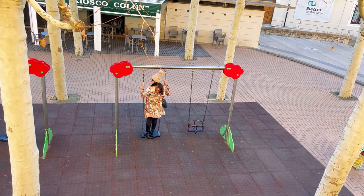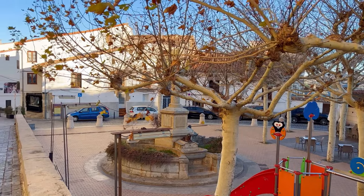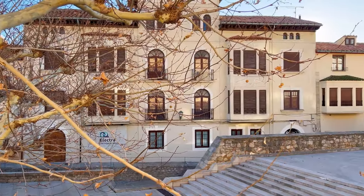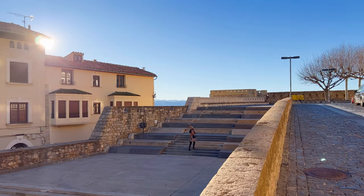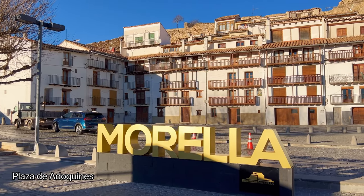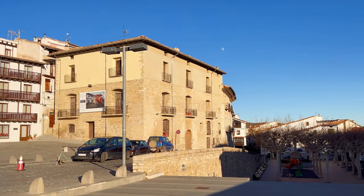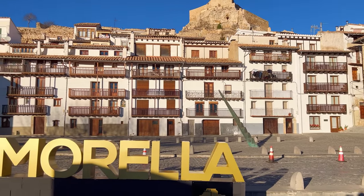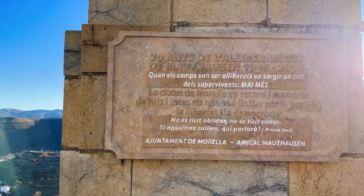We walked around the town through its winding ancient streets, climbing up and down staircases, often narrow and steep, reflecting Morella's historical significance and defensive layout. These cobblestone pathways add to the city's charm, guiding visitors through centuries of history. These steps lead up to the Plaza de los Estudios, also known as the Square of the Studies, located in the heart of Morella. The plaza's name originates from its association with the University of Morella, which was founded in the 16th century. During its heyday, the university attracted scholars and intellectuals from across the region, contributing to Morella's reputation as a center of learning.